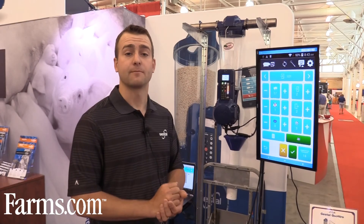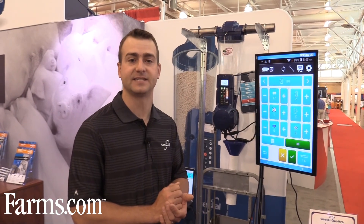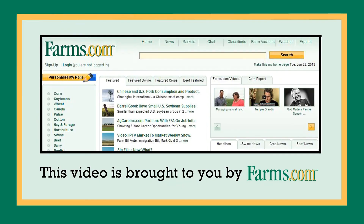Thank you for your time this morning, and thank farms.com for the opportunity to speak with you. If you'd like more information, check out our website at www.jigatech.com. This video is brought to you by farms.com.